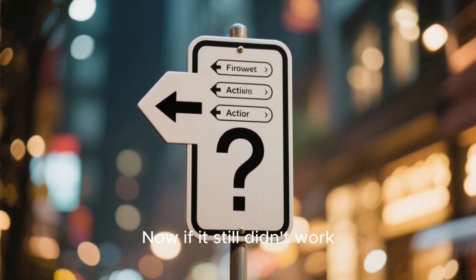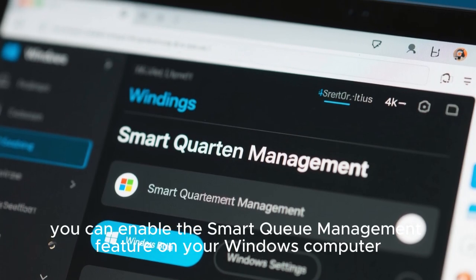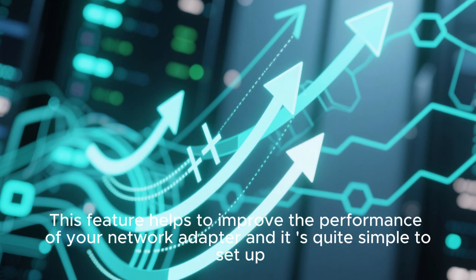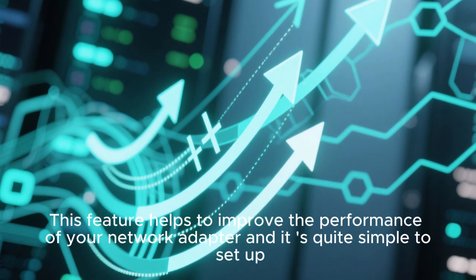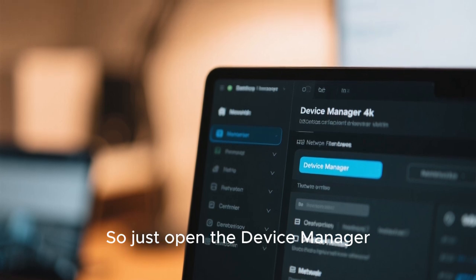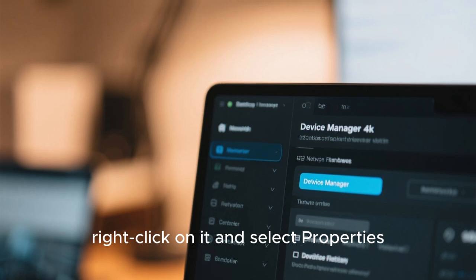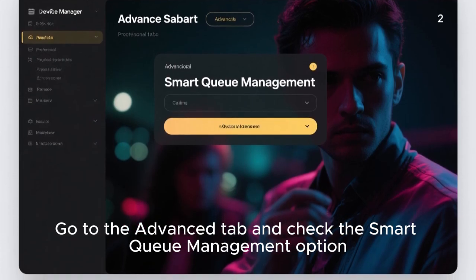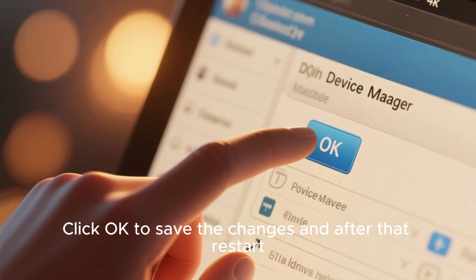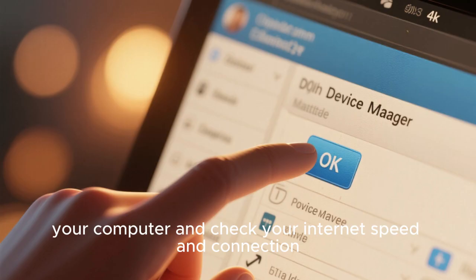If it still didn't work, you can move on to the next solution. You can enable the Smart Queue Management feature on your Windows computer. This feature helps to improve the performance of your network adapter and it's quite simple to set up. Just open the Device Manager, find your network adapter, right-click on it and select Properties. Go to the Advanced tab and check the Smart Queue Management option. Click OK to save the changes, then restart your computer and check your internet speed and connection.